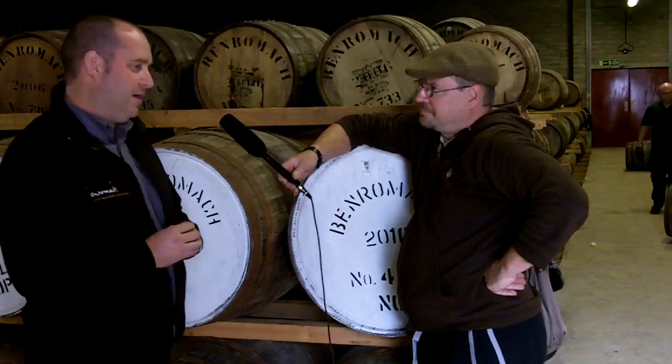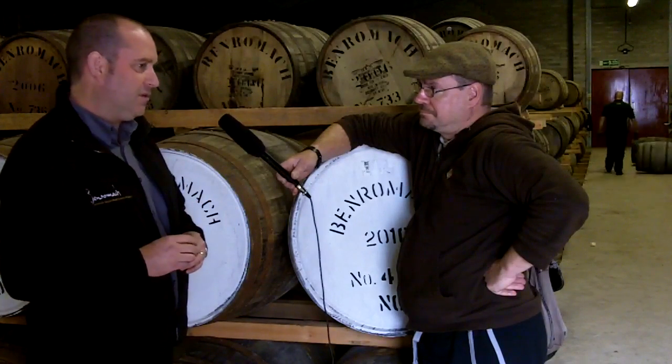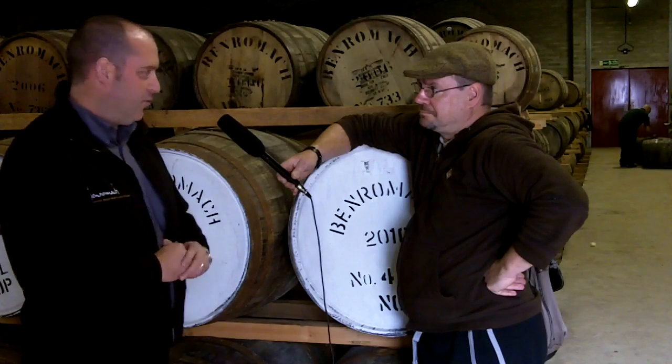For fermentation, we have long fermentation here at Benromach. We tried both long and short fermentations, and very quickly knew that long fermentation — anything up to five days — gives us a rich, complex, fruity character. So we went with long fermentation.